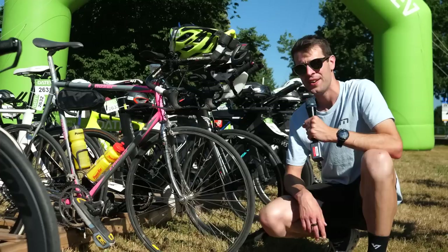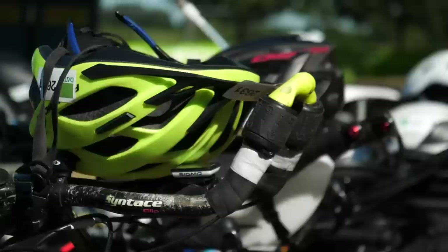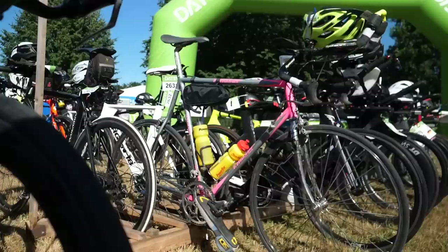Another incredibly old bike here — we've got a Mosa bike, not entirely sure on the age of it, but it's got some triathlon and TT modifications. We've got the Syntace base bar and tri bars or aero bars on there. Not only that, we've also got grip shift gear levers on the end of those. In addition, we've also got some incredibly old cycling shoes.